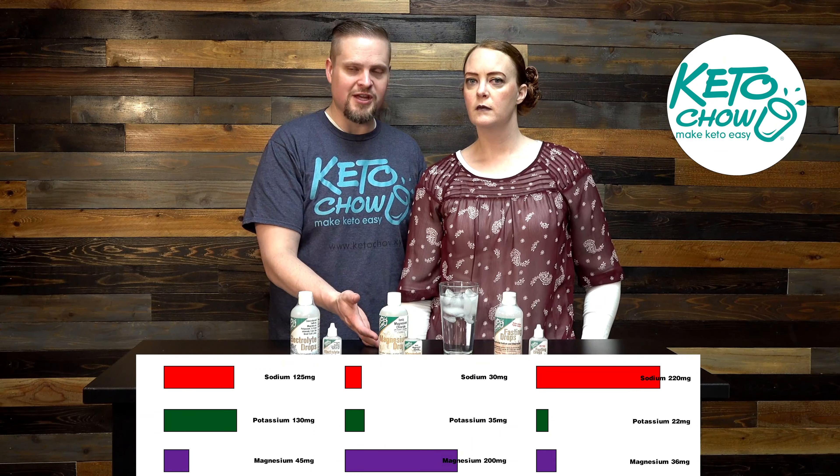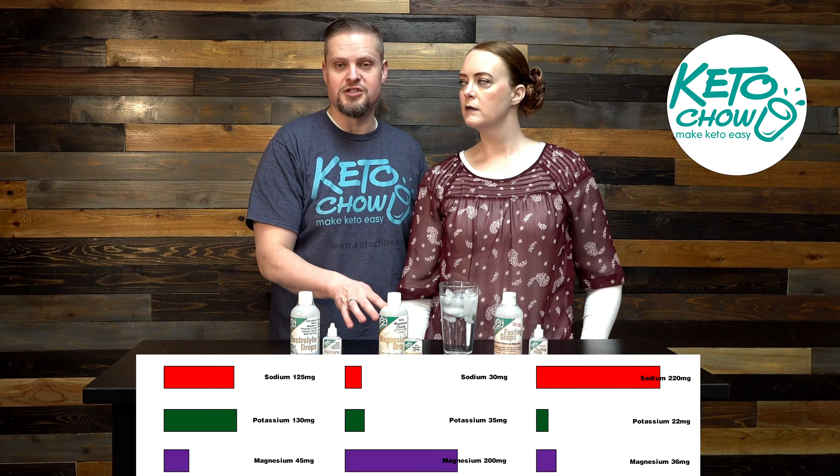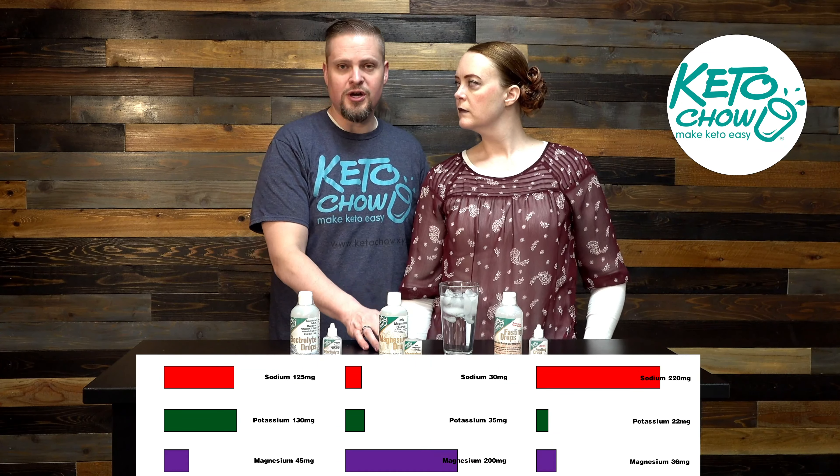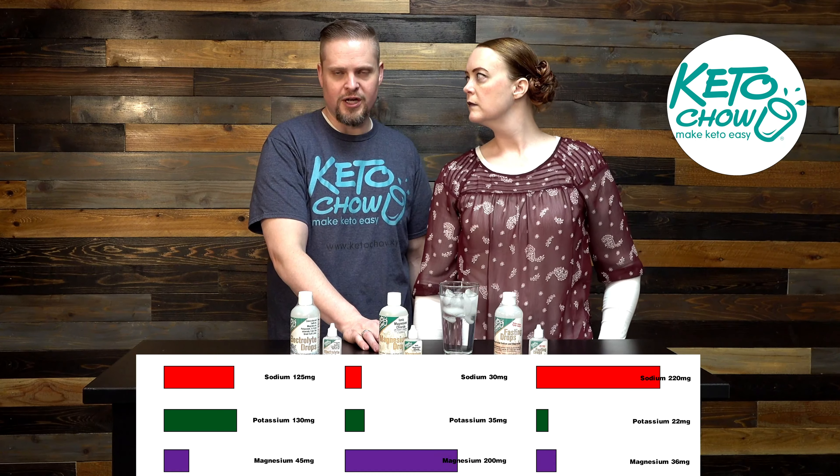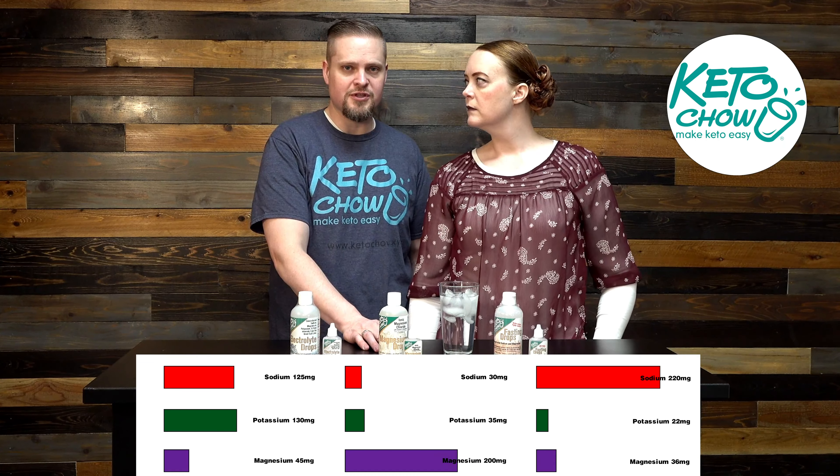The magnesium drops are more concentrated on magnesium. There's 220 milligrams of magnesium, but only 30 milligrams of sodium and 35 milligrams of potassium.